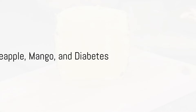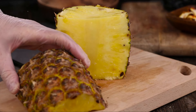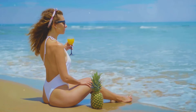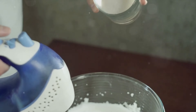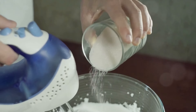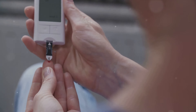Pineapple is deliciously sweet but contains high amounts of natural sugars, making it unsuitable for individuals with diabetes. One cup of pineapple chunks has about 16 grams of sugar — that's more than what you'd find in a chocolate chip cookie. This high sugar content can lead to a sudden surge in blood glucose levels, especially if you're consuming pineapple on an empty stomach or in large quantities. This can be a concern for those managing diabetes, as maintaining stable blood sugar levels is crucial for their health.